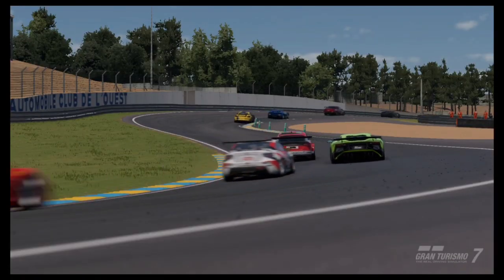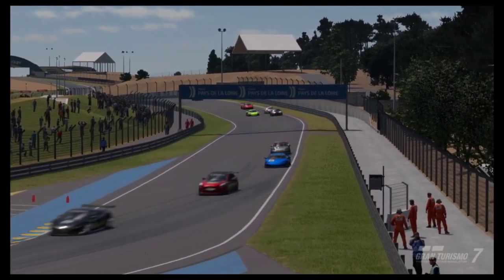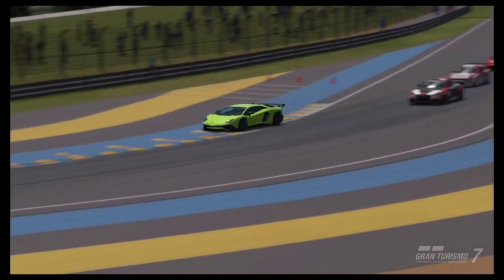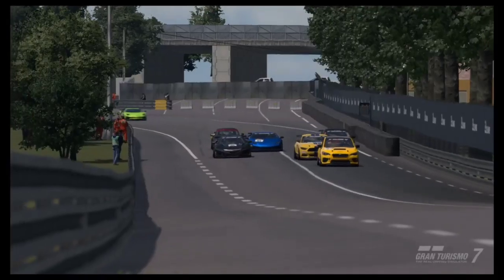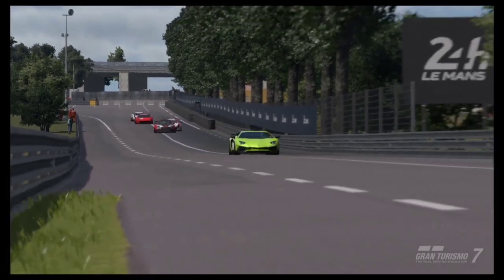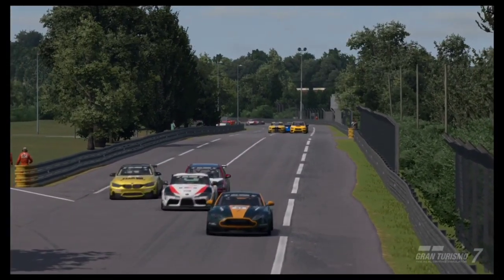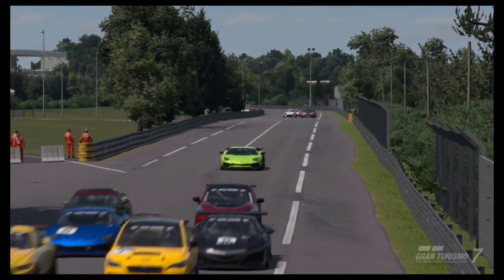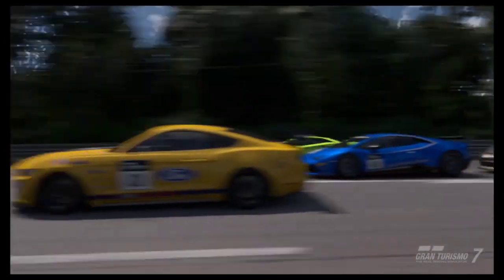For today's money making method we are going to be using the Lamborghini Aventador SV. In my opinion this is one of the best cars in Gran Turismo 7 — it has tons of power, handles amazingly, and overall it's just a fun car to drive. The car is available for purchase in Brand Central for a staggering 500,000 credits.